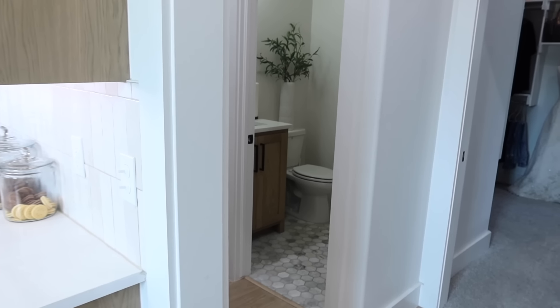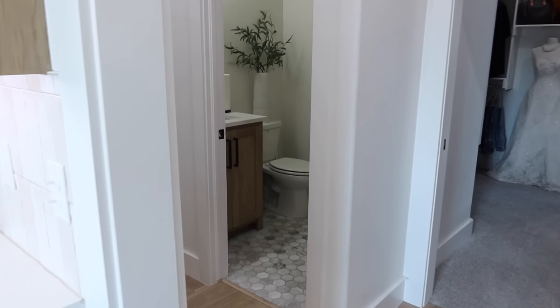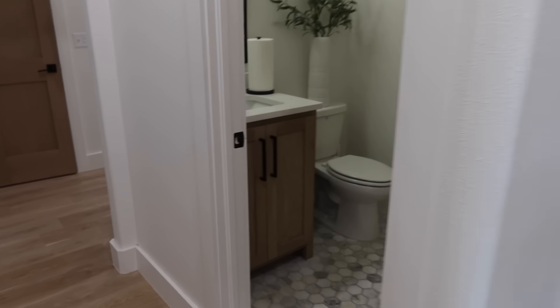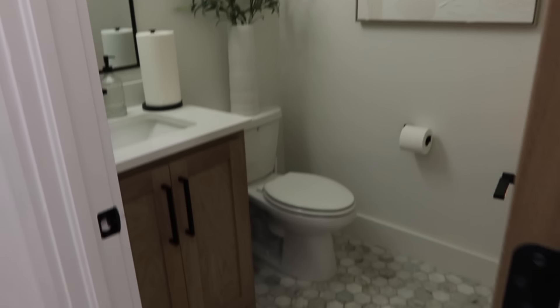Coming out of this space we do have a powder bathroom. I actually forgot to show you one in the movie room — I'll run back over there. But we have just the right size powder bathroom right here — it's not massive, it's not small. Perfect for our guests.